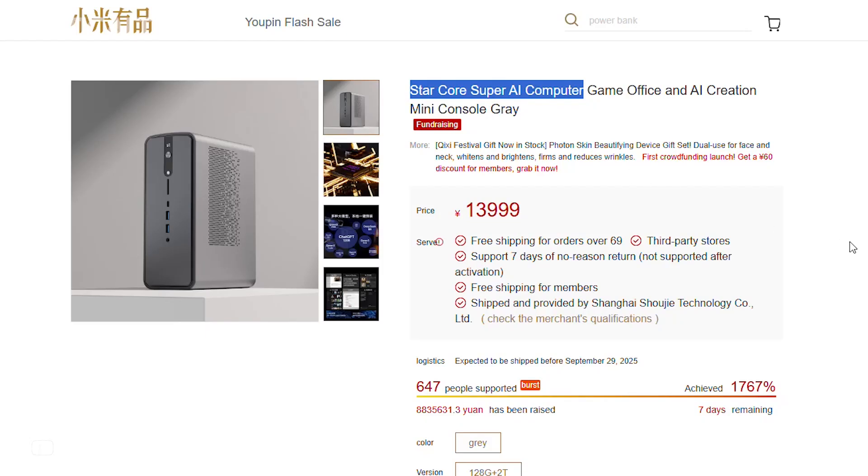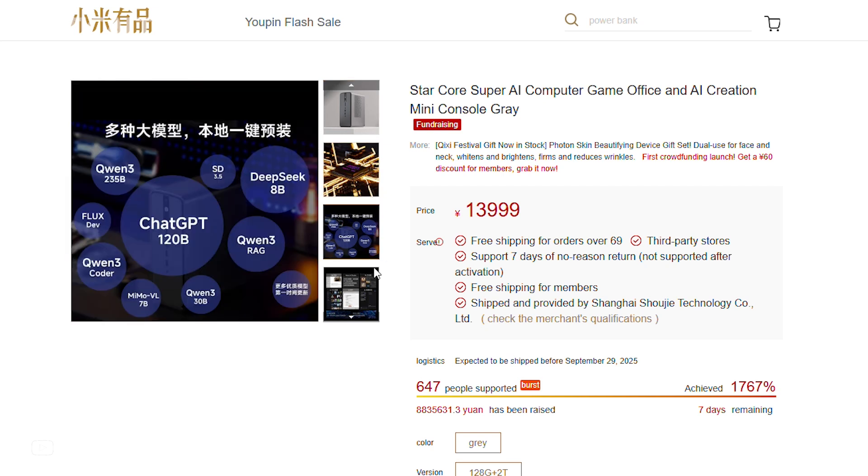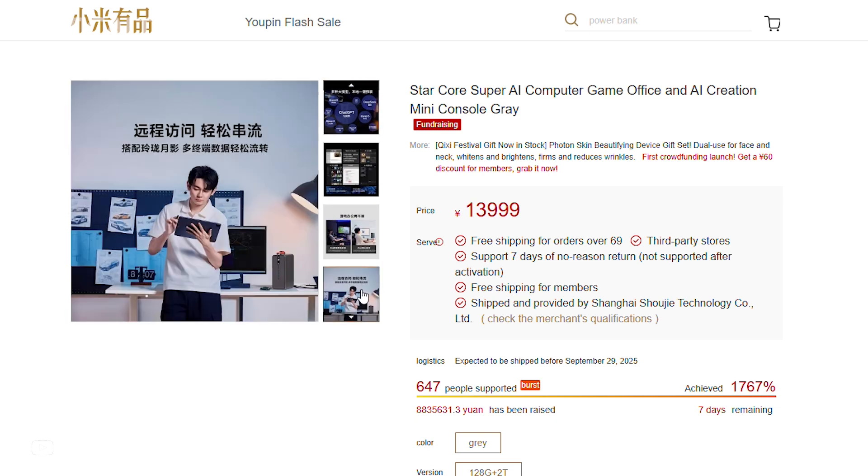Hey everyone, the StarCore Super AI Computer is Xiaomi's latest entry into the mini PC space, introduced through its UPenn crowdfunding platform. Despite the Xiaomi branding, the actual manufacturer of this machine is a Chinese company named Linglong.